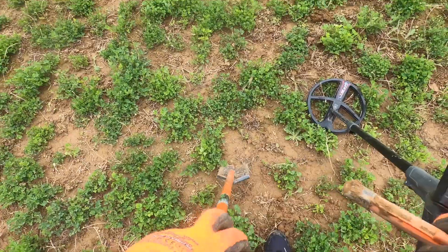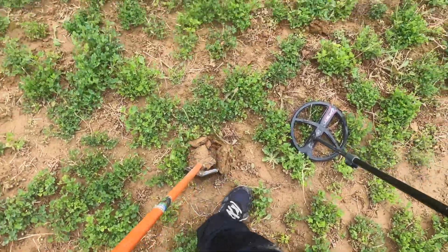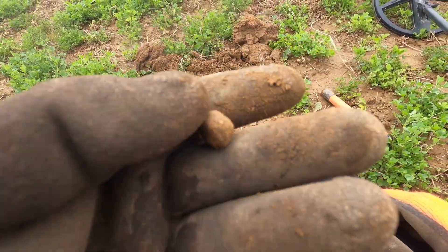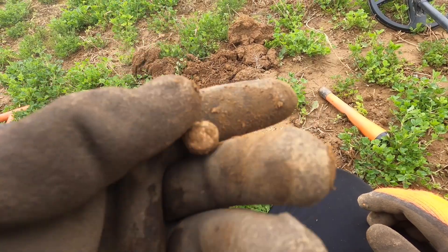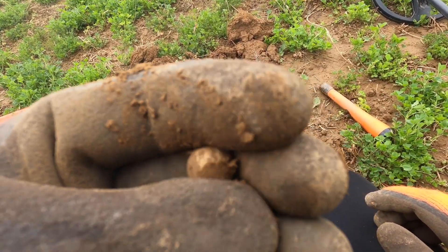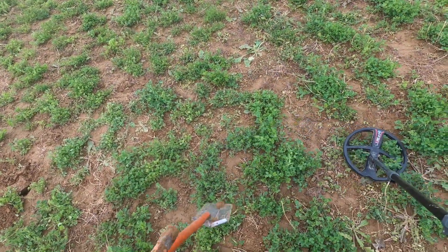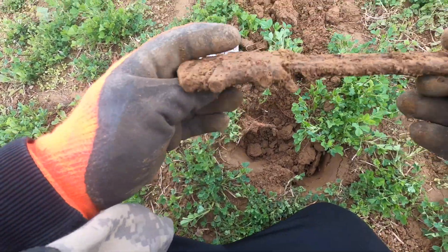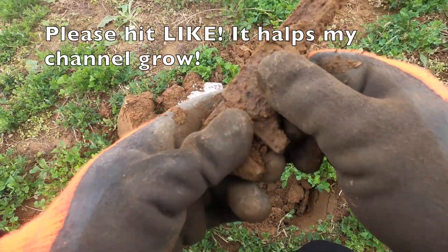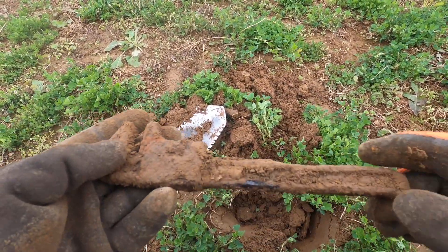That's loud — 78, 80. Almost surface. We just musket balled! That's one of my favorite things to find — it's a musket ball. I believe I got a relic. This is going to be iron, but let's dig it. I was kind of right — this is an old tool.